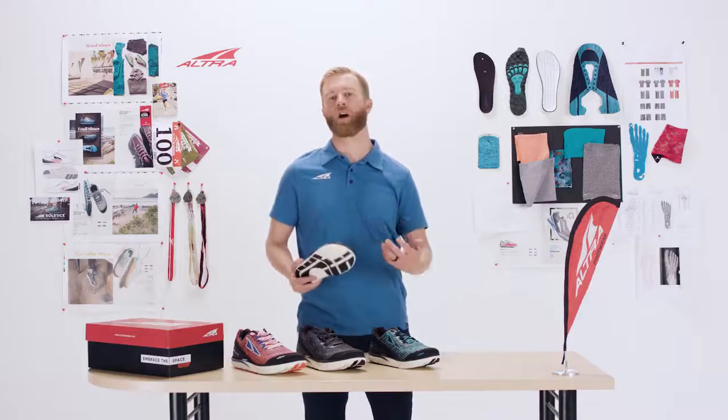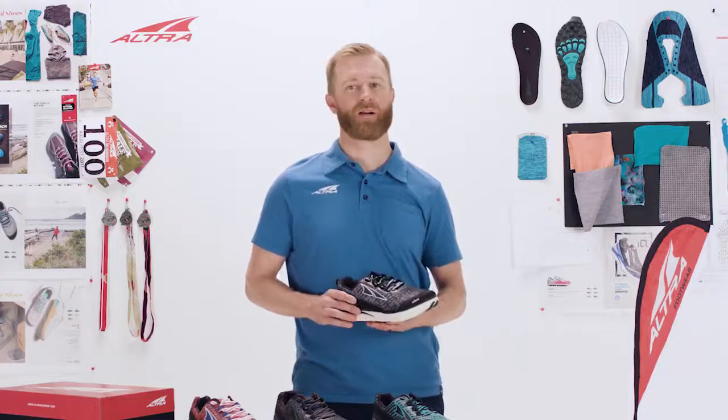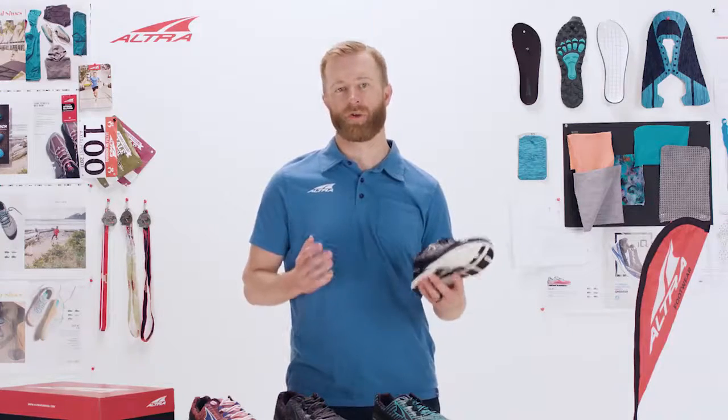It's really comfortable for those long miles, and that's what the shoe is made for — hitting those miles, preparing for your marathon, and just general comfort on your run.